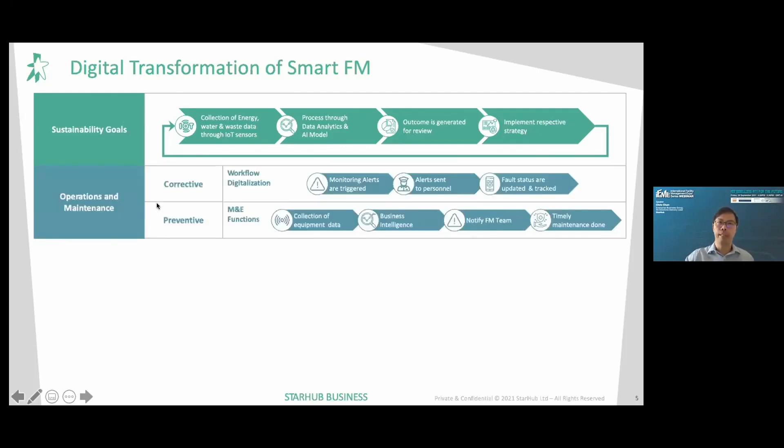For operations and maintenance, there are two categories — corrective and preventive. For corrective, we handle workflow digitalization: appliances are monitored, alerts are triggered when issues arise, sent to respective personnel to take action, and fault status is recorded and tracked within a workflow digital app. For preventive — the M&E function — equipment data is collected and processed through business intelligence, notifying the FM team when certain equipment requires earlier or later maintenance to achieve a timely maintenance timeline.